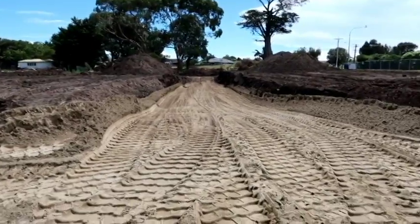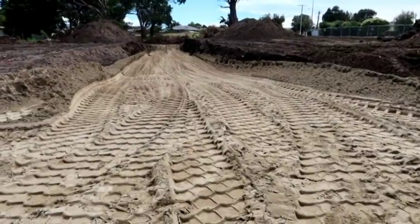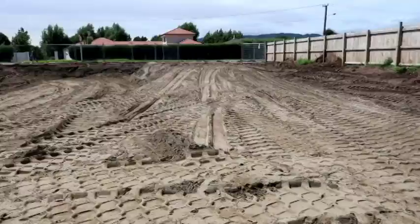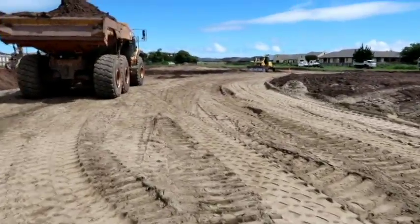Looking down there is the right of way. You can see that has started to have sand being filled in, and you can see all the tracks from the dumper coming in to compact it down. That looks pretty much the same just there. Let's go see that last section.